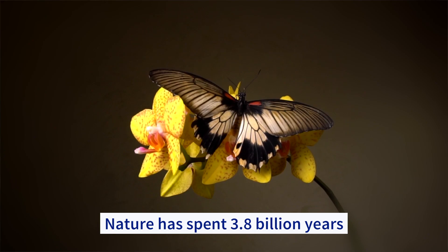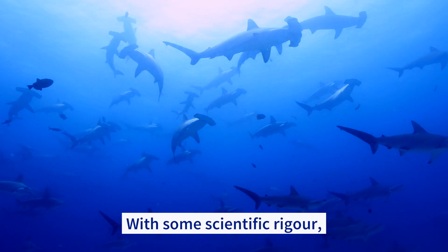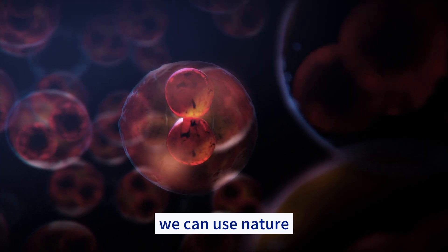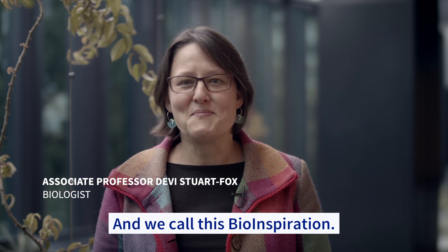Nature has spent 3.8 billion years refining form, function, and process. With some scientific rigor and a bit of creativity, we can use nature to solve almost any problem, from the nanoscale to the global — and we call this bio-inspiration.